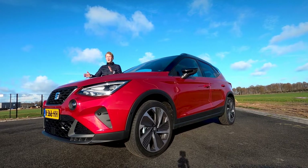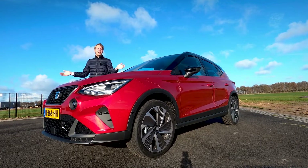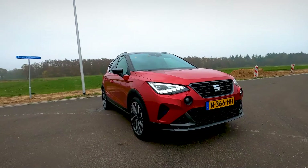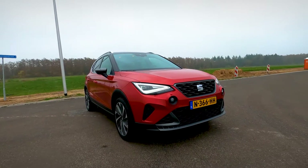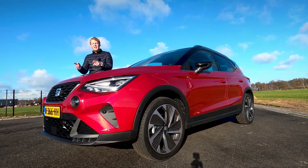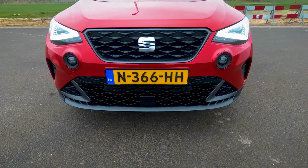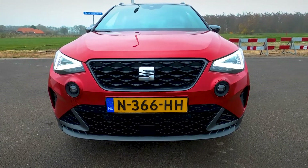Compact SUVs have been really popular the past couple of years and that's why Seat introduced the Arona back in 2017. That was a pretty good decision because the car has been their second best-selling model in 2020 and they've already sold more than 350,000 Aronas. In this video I'm going to tell you all about the renewed 2022 Seat Arona.